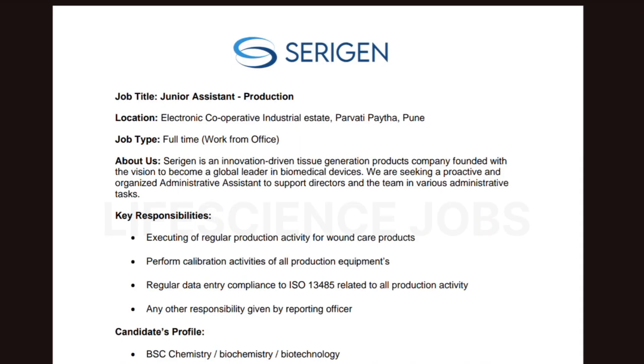Hi guys, welcome to Life Science Job channel. We are back with an exciting opportunity — Seri-Jen is hiring for the role of Junior Assistant for the Production Department. The location is Electronic Cooperative Industrial Estate, Pune.